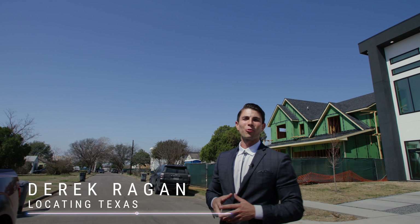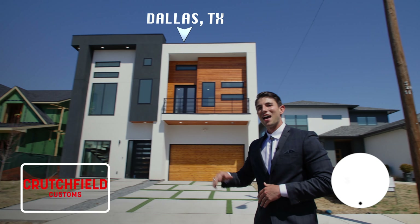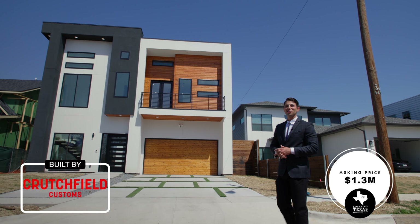My name is Eric Reagan. We are here at another modern mansion in Dallas, Texas. As you can see behind me, this home is absolutely beautiful. Let's go ahead and hop in.